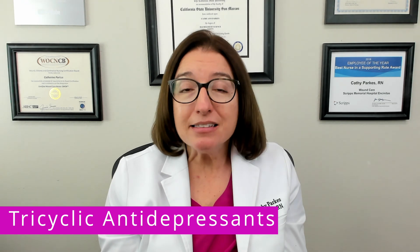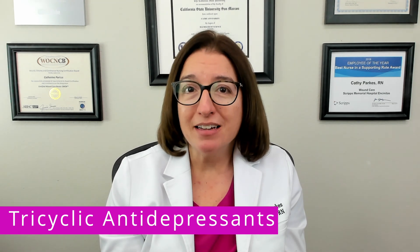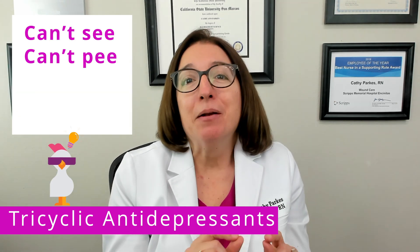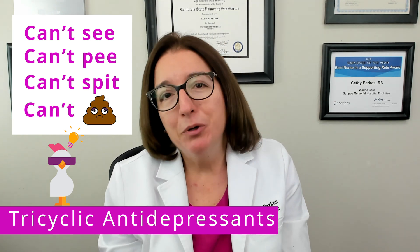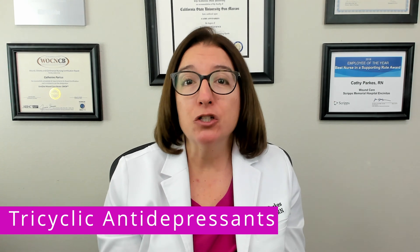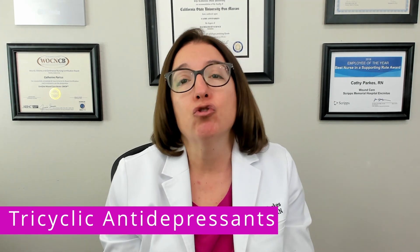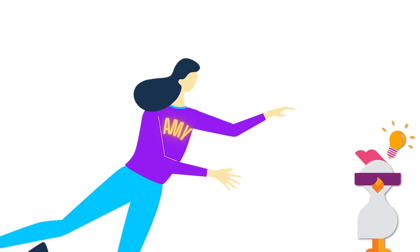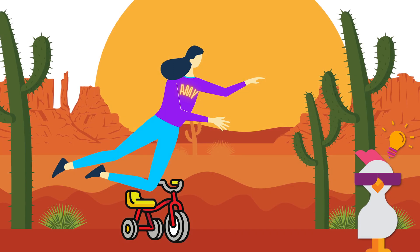A little hint to help you remember some of those important anticholinergic effects is the following rhyme: can't see, can't pee, can't spit, and can't poop. And our cool chicken hint to help you remember that amitriptyline is a tricyclic antidepressant with drying effects is to think of Amy tripping over a tricycle in the desert where it is very dry.